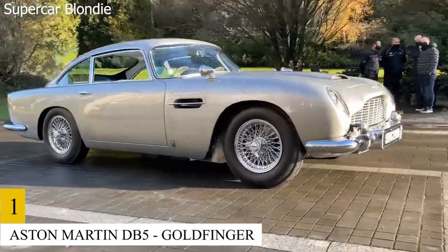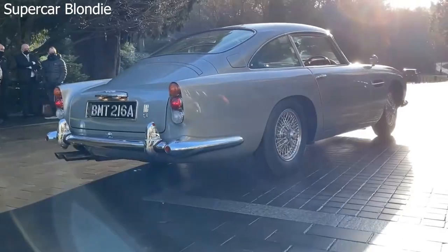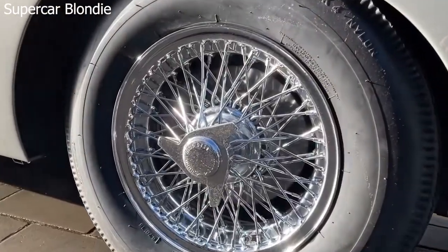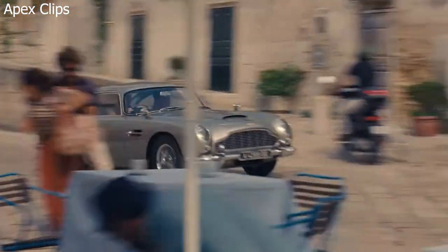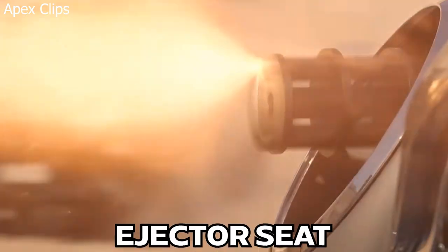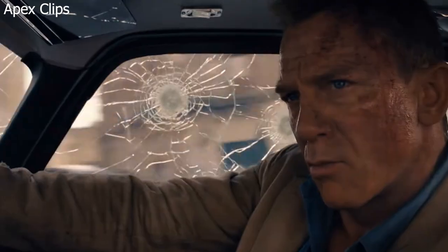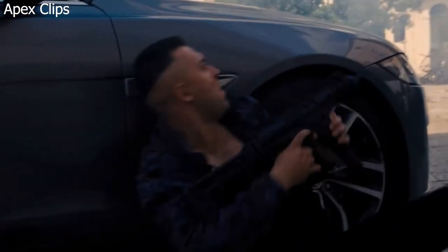Number 1: Aston Martin DB5 – Goldfinger. This is a legendary James Bond car. It has made its appearance in Thunderball, GoldenEye, Tomorrow Never Dies, and the climactic Battle of Skyfall. Equipped with tools any super spy would find useful, it embodies everything that is cool and powerful about Bond — its curvaceous good looks and powerful engine. The DB5 is equipped with state-of-the-art weapons, including an ejector seat and machine guns. The classic styling is what keeps us daydreaming about speeding down the road in this awesome spy-mobile. It has become a benchmark against which future automobiles can be judged.